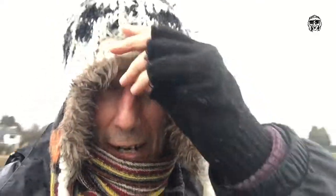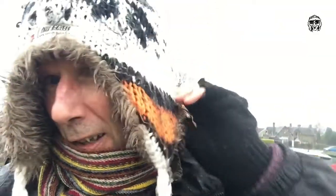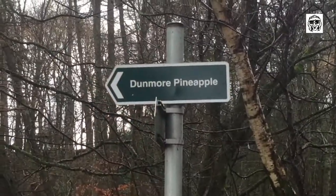Right folks, our next port of call is going to be Dunmore House, which you can just see in the distance here — just see a bit of a ruin there. But the weather is really closing in here, man. It's just horrible now. But we're here now, so I may as well just go for it. Dunmore Pineapple is this way.